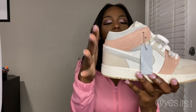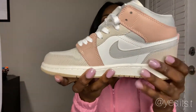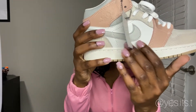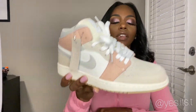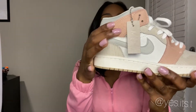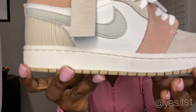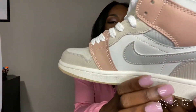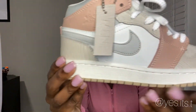Then we've got leather for the side panels on both sides of the shoe, the Nike check, and the midsole where it's white. Looking all over the shoe, the stitching is very clean — there's no missing stitching around any part of the shoe. It's nice and clean, flawless, and it just goes all the way around. There's really no mistakes in the stitching at all on this shoe.